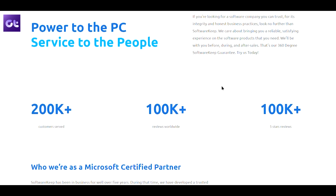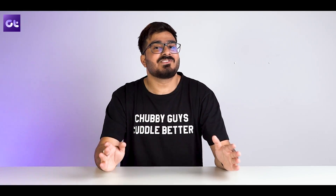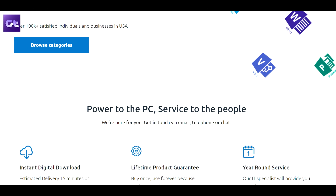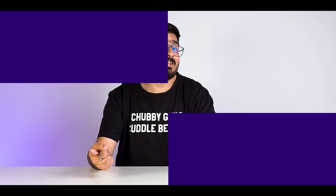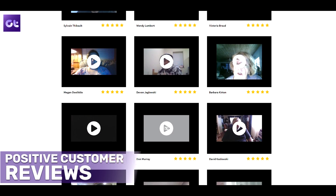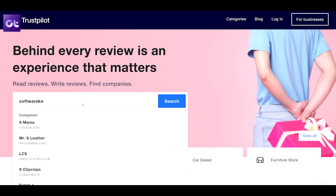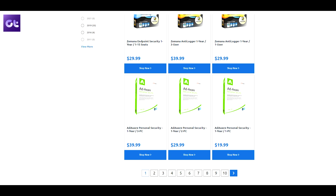Another stamp of reliability and trust for Software Keep is the fact that they are a Microsoft certified gold partner. As such, they have proper licenses and assure customers that they offer 100% genuine Microsoft products. And it's not just Microsoft — Software Keep is also certified with Norton and McAfee and is a BBB accredited business. You can also check out the thousands of positive customer reviews: over 100k reviews from over 200k customers worldwide, with a 4.8 out of 5 star rating on Trustpilot and Google reviews.